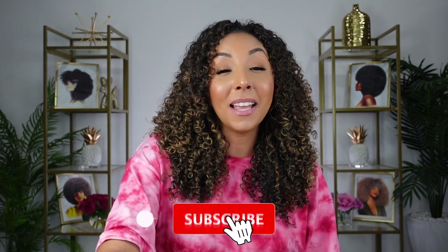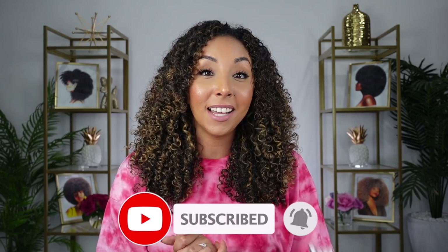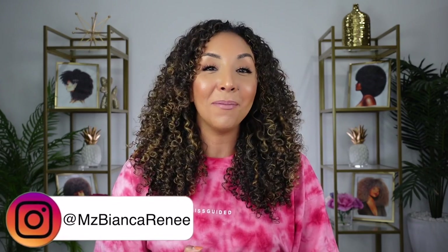If you want more curly hair videos, make sure to give me a thumbs up and subscribe — I post new videos every Sunday. You also can follow me on Instagram, TikTok, and Twitter at MsBiancaRenee. I'll see you guys next time. Thanks for watching. Bianca Renee Today.